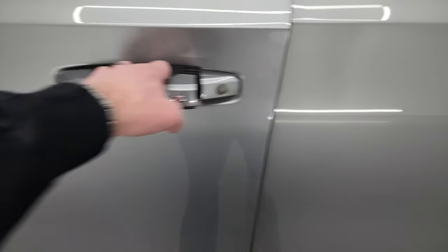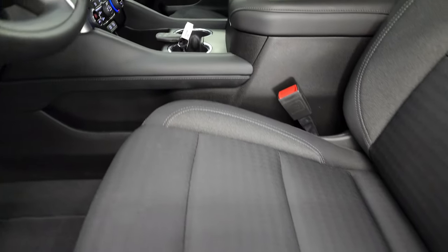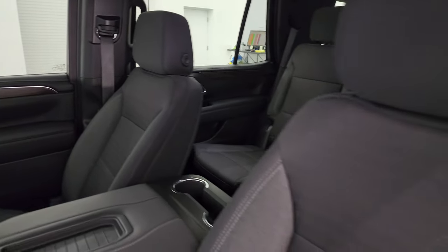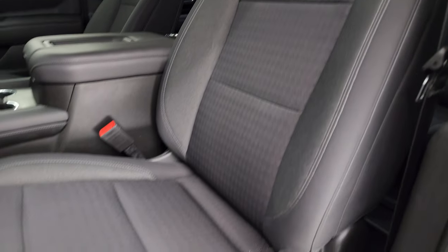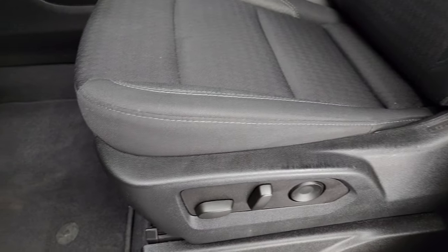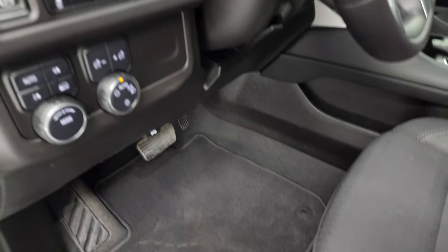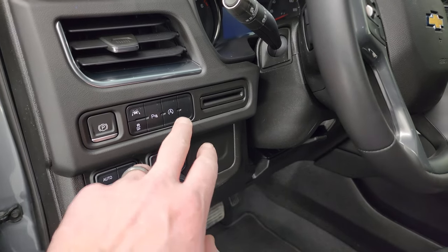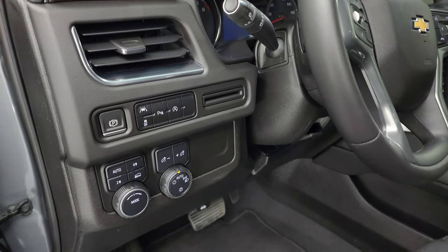Inside, the LS package gives you the black cloth interior with bucket seats up front — no rips or tears on there. This vehicle has never been smoked in and smells very clean inside. You get the power driver's seat, factory floor mats, push-button four-wheel drive, auto headlamps, lane departure warning, parking sensors, start-stop capabilities, and stability control.